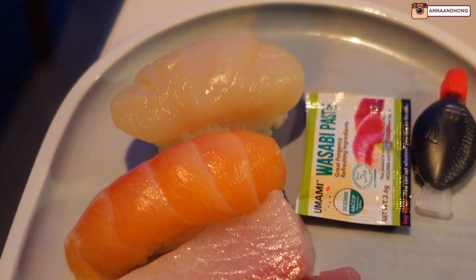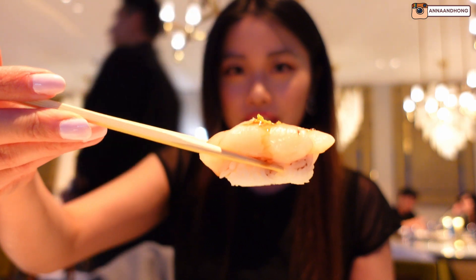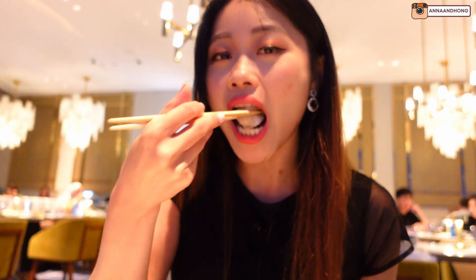I'm going to try the scallop nigiri next. The rice to seafood ratio — there's quite a bit of rice, a bit more than I would like. The scallop tastes so fresh and sweet. You know when seafood is so fresh that you taste the sweetness? That was what it was. The seasoning in the rice is pretty good as well — you can taste the vinegar and the sweetness coming through the rice, but I think they could just cut down a little bit on the rice.